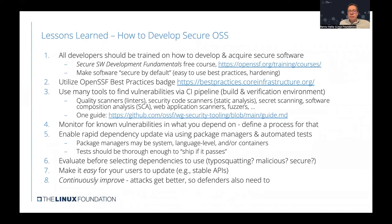Here are some lessons learned through the development of secure software at Linux Foundation Networking. First, all developers should be trained on how to develop and acquire secure software. There is a training course available from the OpenSSF project of the Linux Foundation about secure software development, which helps developers build software that is secure by default. It's highly recommended, available free of charge, and has already been used by many of our projects.